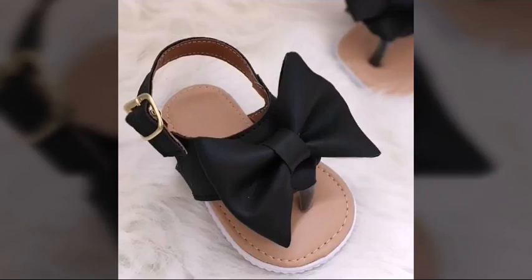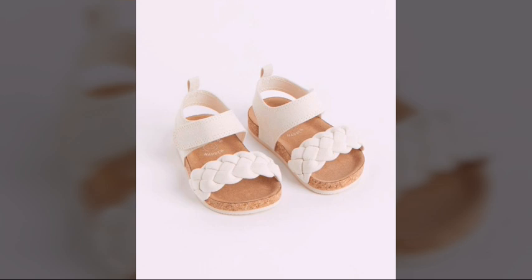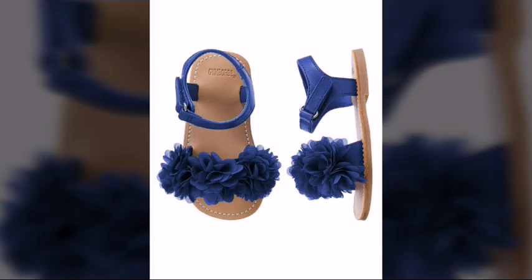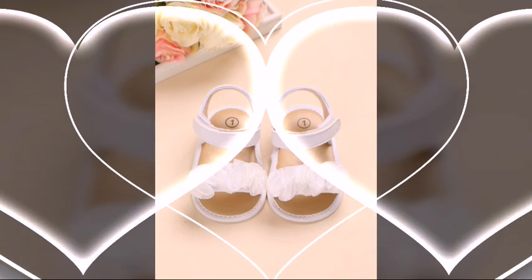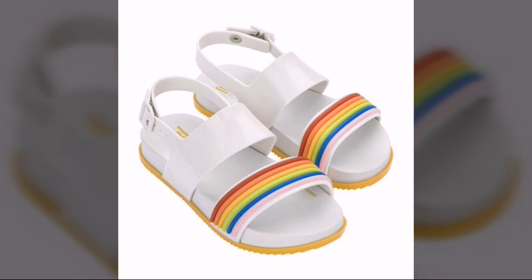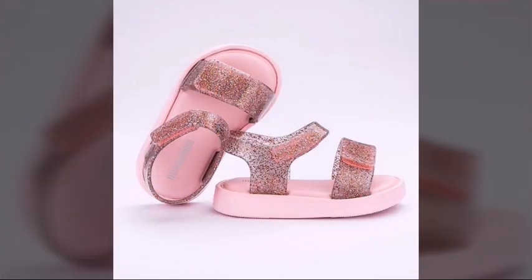Hello friends, welcome to my YouTube channel. I hope all my friends are doing well. I am also fine, Alhamdulillah. Dear friends, today I am going to share with you very beautiful, very amazing, very stylish and very attractive toddler girls sandal design ideas. They are most beautiful, most fantastic, most stylish and most attractive fabulous sandal designs.